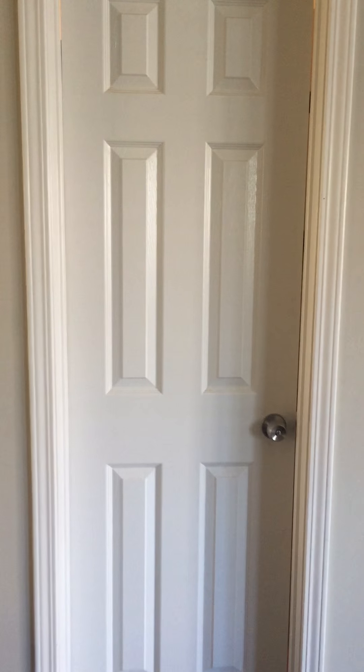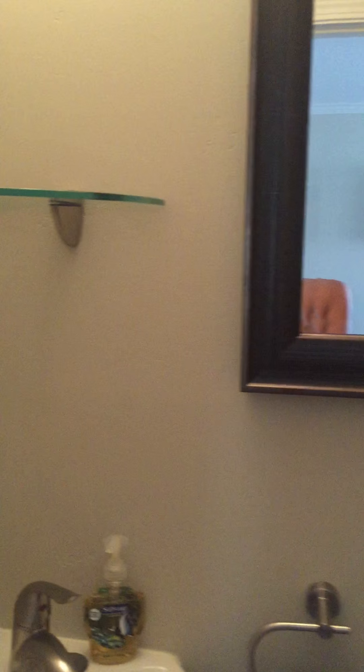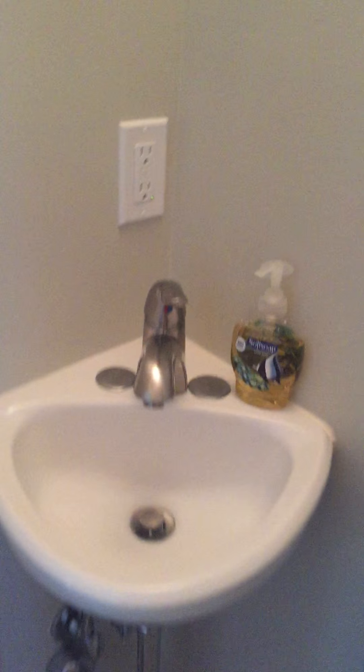This is a half bathroom. It's very cute and little. It's a cute little tiny sink shelf.